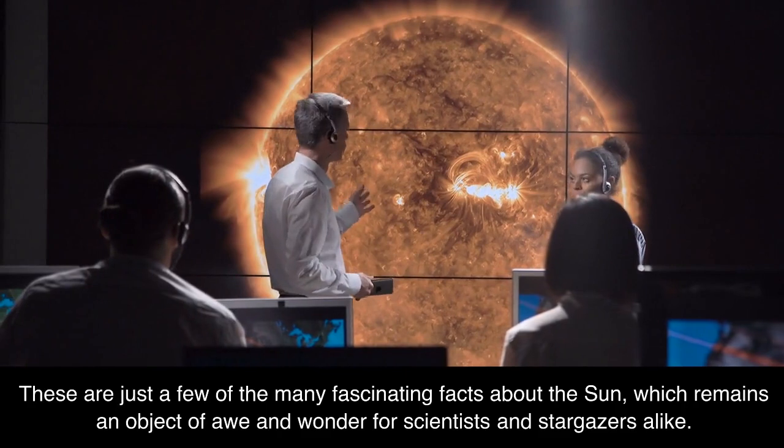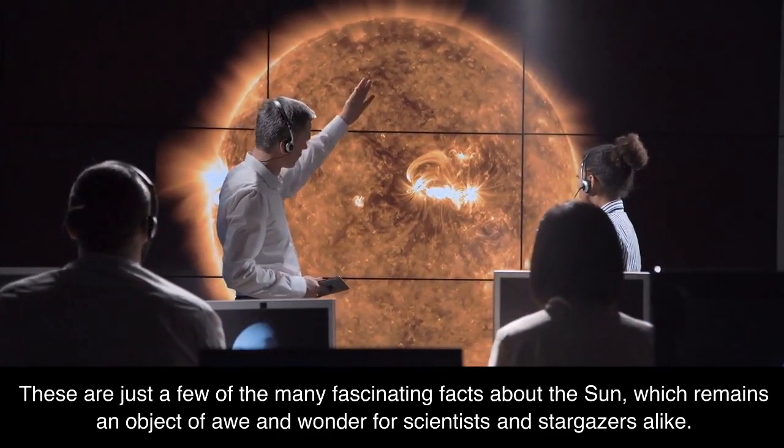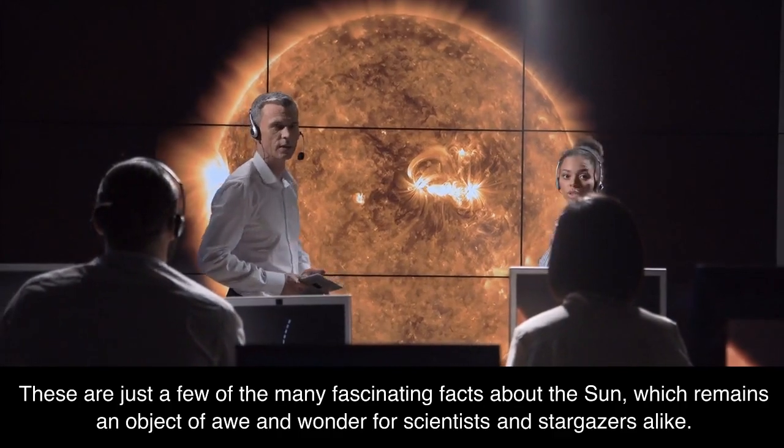These are just a few of the many fascinating facts about the Sun, which remains an object of awe and wonder for scientists and stargazers alike.